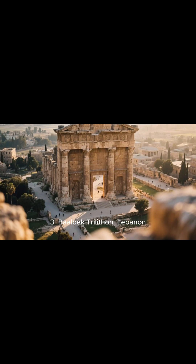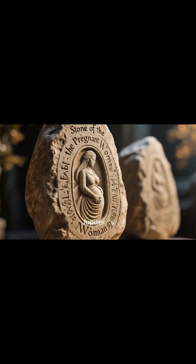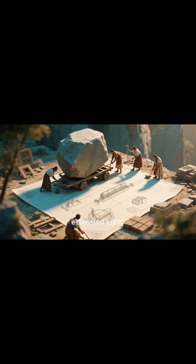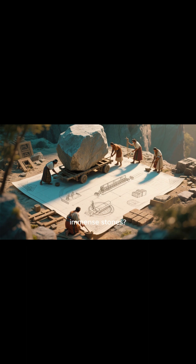Number three: the Baalbek Trilithon, Lebanon. The unsolved question concerns the Temple of Jupiter, whose foundation contains the Stone of the Pregnant Woman, weighing an estimated 1,000 tons. How did ancient builders quarry, transport, and position such immense stones?